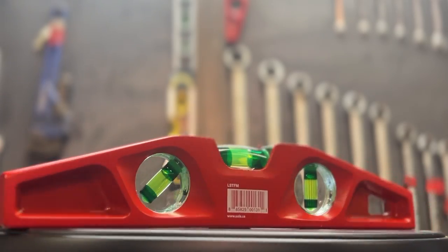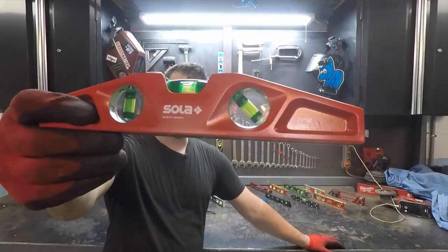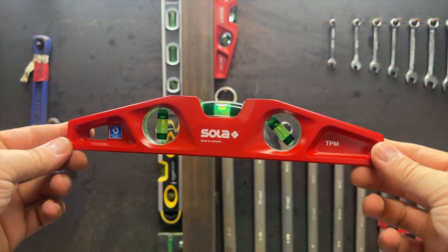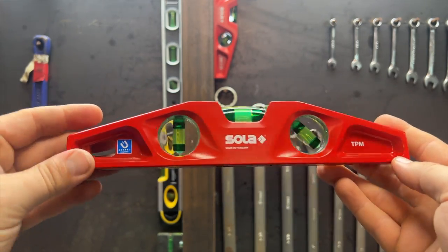The only other cast aluminum level I looked at also has one rare earth magnet — it's the Sola. It's a little bigger and bulkier and it is the heaviest on the list. Check out this weight chart that shows just how much heavier it is than the rest. Not very pocket friendly, and the sides of the vials are very tinted. It comes in at a whopping $68, making it the most expensive on the list, and it's the only level made in Hungary.